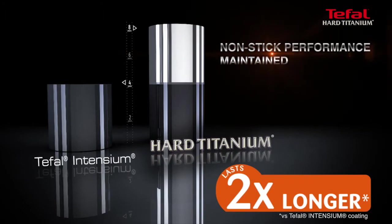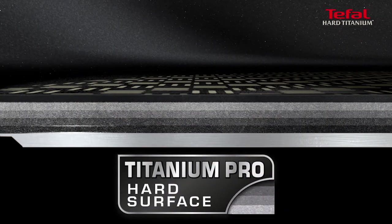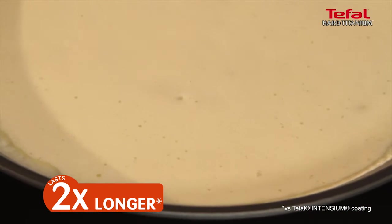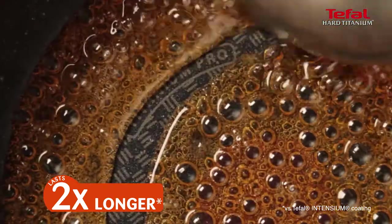Tefal Hard Titanium lasts twice as long thanks to its reinforcing titanium hard base. With its extremely non-stick coating, Tefal Hard Titanium will ensure you successful cooking every day and will maintain its non-stick performance even after years of intensive use.